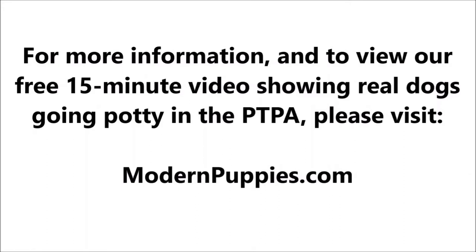I'm going to have a link in the description. Bye-bye.